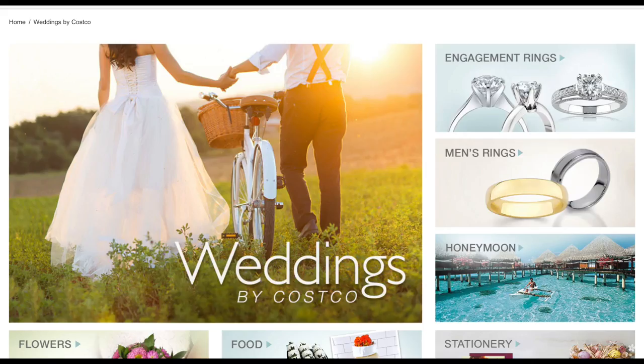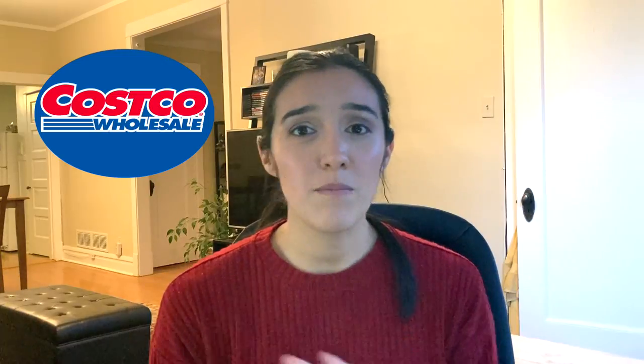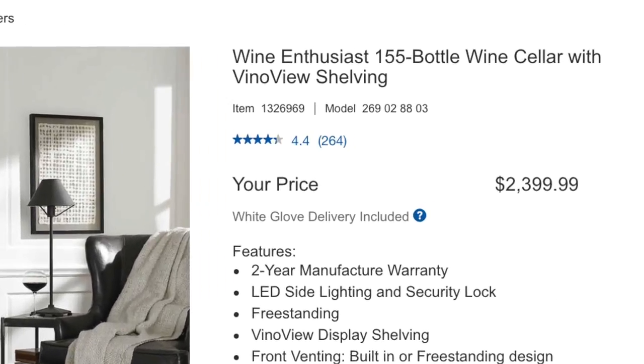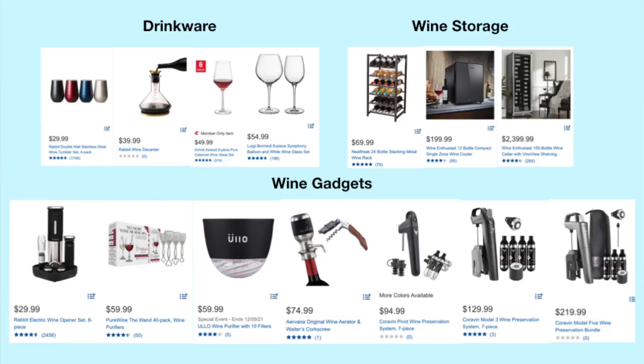Welcome back to Spill the Wine. Everyone knows at Costco you can buy your honeymoon, memberships, just about anything. In today's video we're going to go through the most incredible wine gifts you can find at Costco — from glassware to gadgets to even the insane wine fridges they have, including one that can house over 150 wine bottles. It is incredible what kind of stuff you can find there, and I want to walk you through some of the gifts that stood out to me the most.